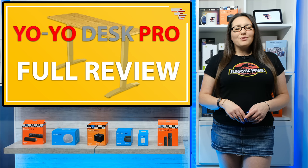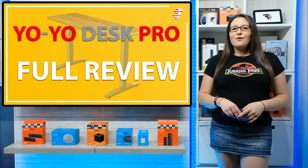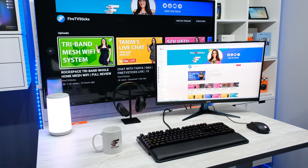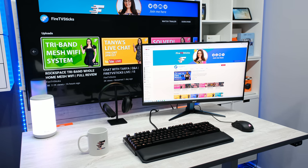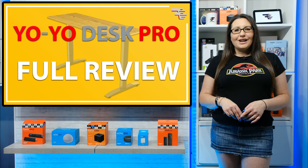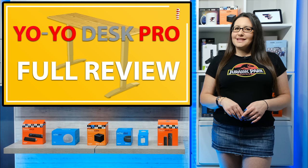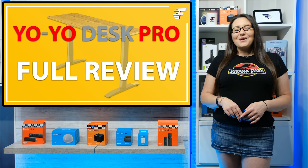Hello everyone and welcome to my channel. Thank you for watching. If you're looking for a new desk for your home office or something suitable for working from home, in this video I'm going to be taking a look at a fully motorised sit-stand desk called the Yo-Yo Desk Pro 1. I was not aware before taking a look at a sit-stand desk why this would benefit anyone, but what I have found out is pretty surprising. If you want to find out some more, let's go and take a look.